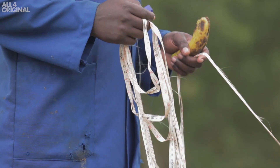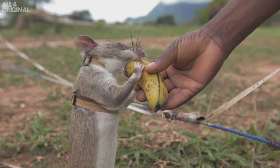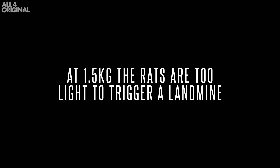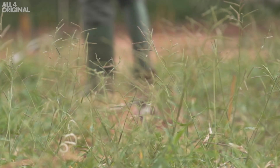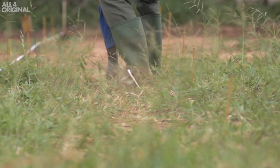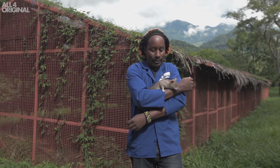It hears a click and then receives a reward. The rats work very hard. However, they will spend the rest of the day either sleeping, eating, or having fun with their trainers.